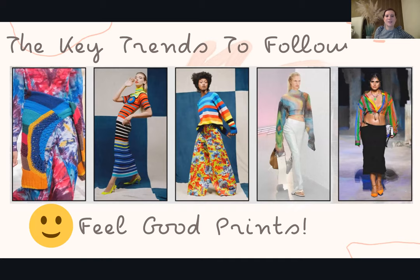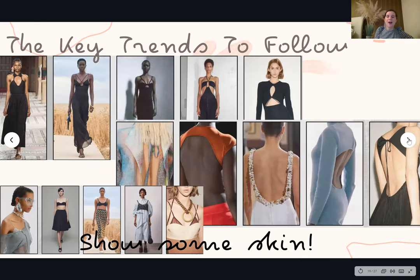Continuing the happy vibe, we have feel-good prints — prints that make you feel good, make you smile, make you happy. We'll see this in all different shapes and forms: tie dye, which has a bit of a beach feel and nods to reminiscing about holidays; bright colored stripes; huge statement florals. Expect to see lots of really happy, chirpy prints when you go shopping, because it's a huge message and it's all designed to make you smile.